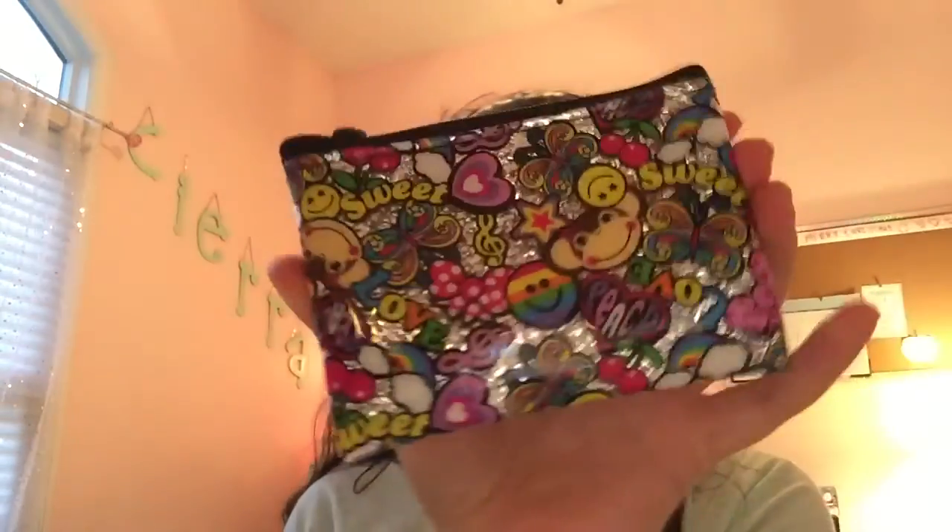Then you open it up like that, and inside there's a coin pouch with different emojis and stuff. I just keep my coins in there — pretty snazzy.